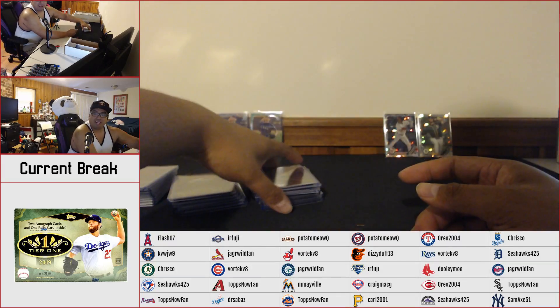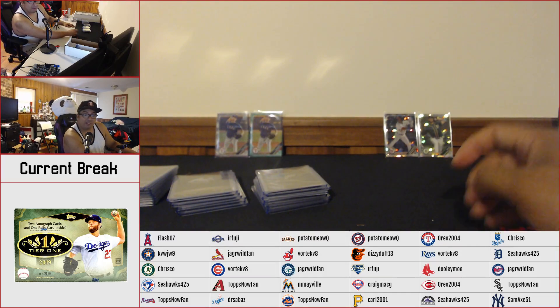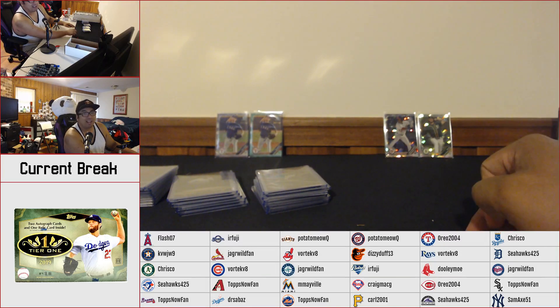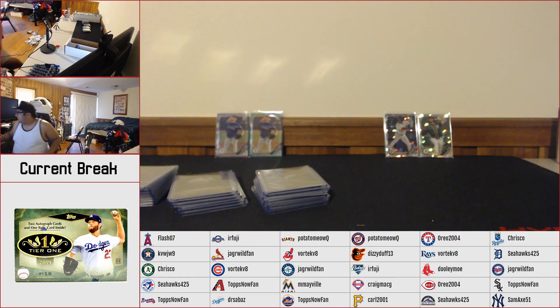That's gonna do it for the break, guys. Thanks so much for jumping in. Hopefully we see you guys in round two — we're still chasing that bounty for $50 now if we hit a bat barrel or Lumber card. Thanks as always, guys — appreciate it.